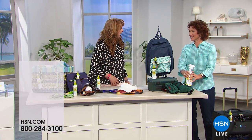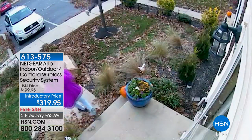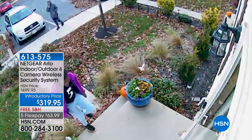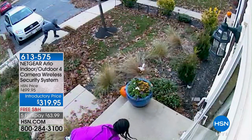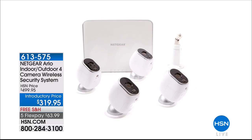Cedar makes me feel like I'm home. If you want to protect your home, stick around for the only airing of the biggest Arlo configuration we've ever offered in HSN history — it sells for almost a hundred dollars more at a very popular website. Just one of those cameras here at HSN sells for $159.